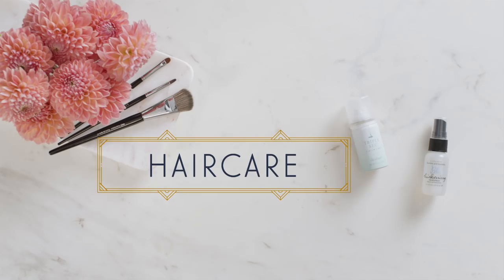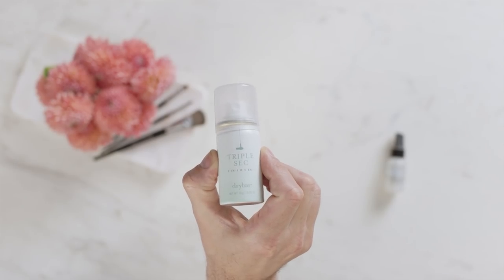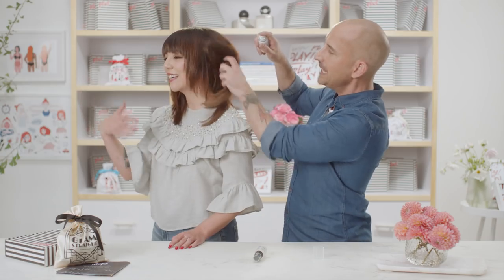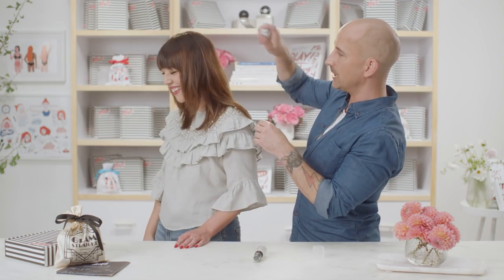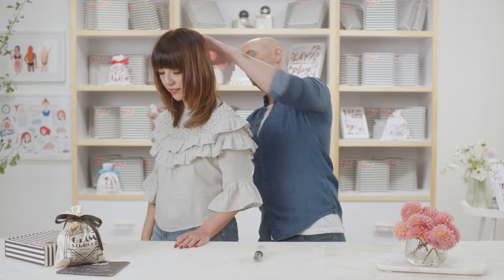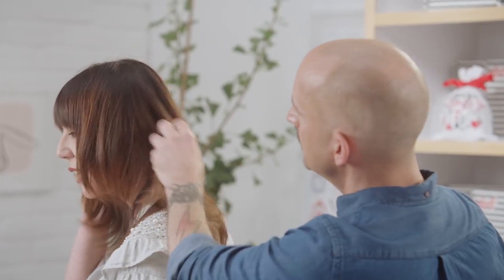We've done all our skincare, so let's jump into some hair care. One of these great products is the Dry Bar Triple Sec 3-in-1 — it's a fantastic airy spray. It gives you three things you always want: volume, body, and texture. This is not a dry shampoo, so you want to spray it through the lengths as well. It smells so good. It helps you extend your style for day two — like lived-in hair with a little texture and mattifying effect. Anybody can use this.